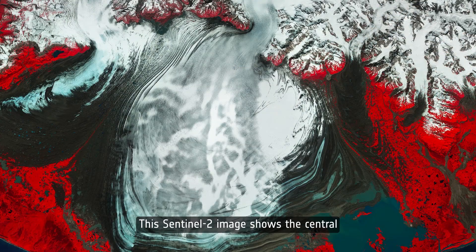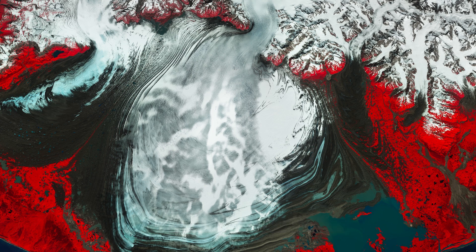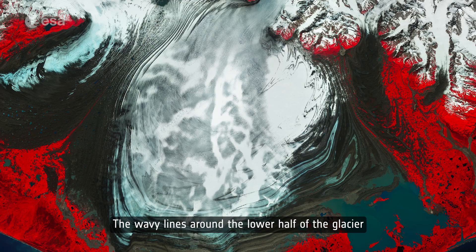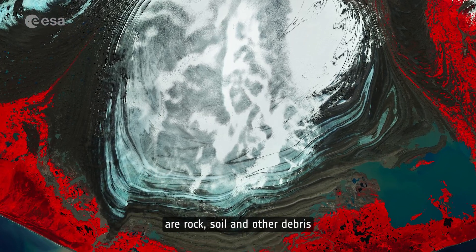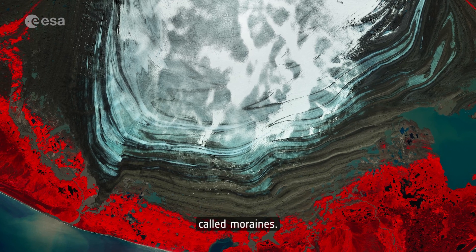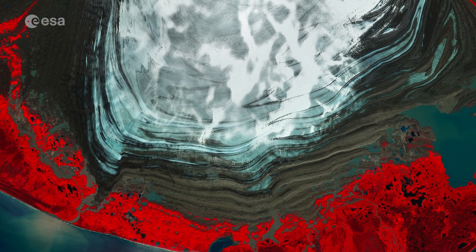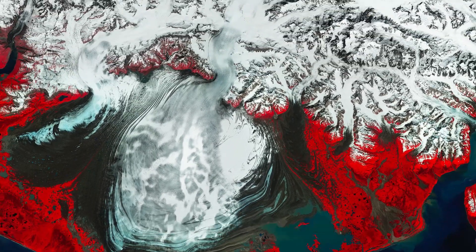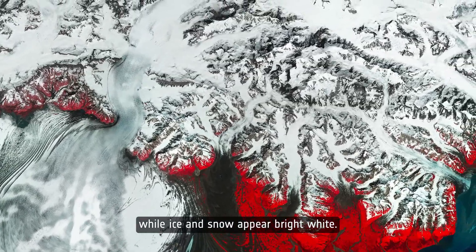This Sentinel-2 image shows the central lobe of the glacier surging towards the sea. The image has been processed using the near-infrared channel to highlight vegetation in bright red. The wavy lines around the lower half of the glacier are rock, soil, and other debris deposited by the glacier, called moraines. The color of soil varies from light to dark brown in the image, while ice and snow appear bright white.